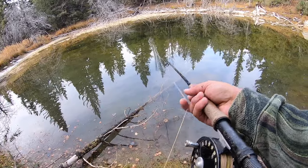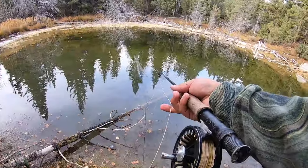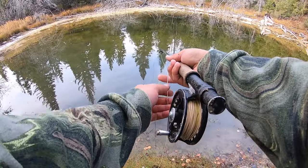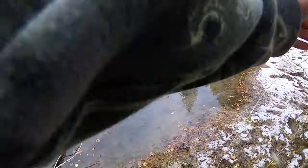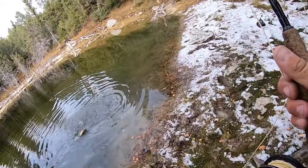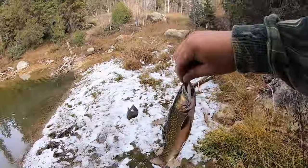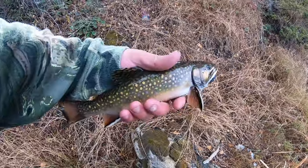Here comes one — missed him, dang it, that was a horrible hook set. There's another one — got him that time. Just saw my line go. This is a good cooking candidate — yep, we're going to cook this guy. I'm just going to flip him right on shore. Heck yeah, that is a perfect little size for the pan, just munched up that copper john. That's the fifth fish of the day — not bad.